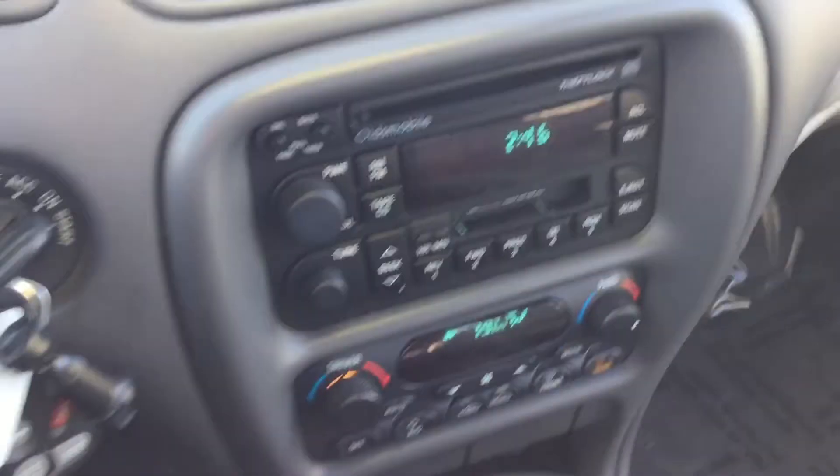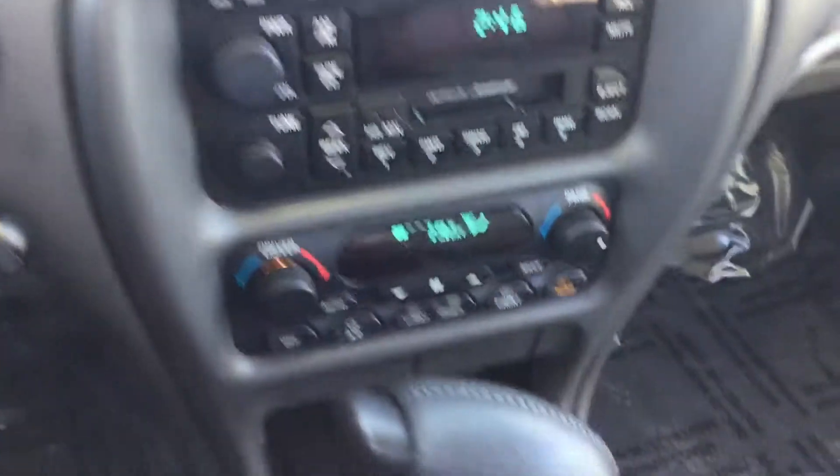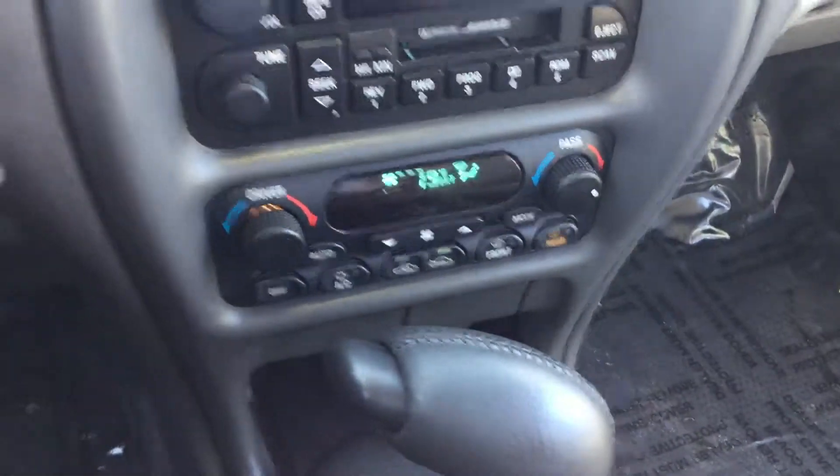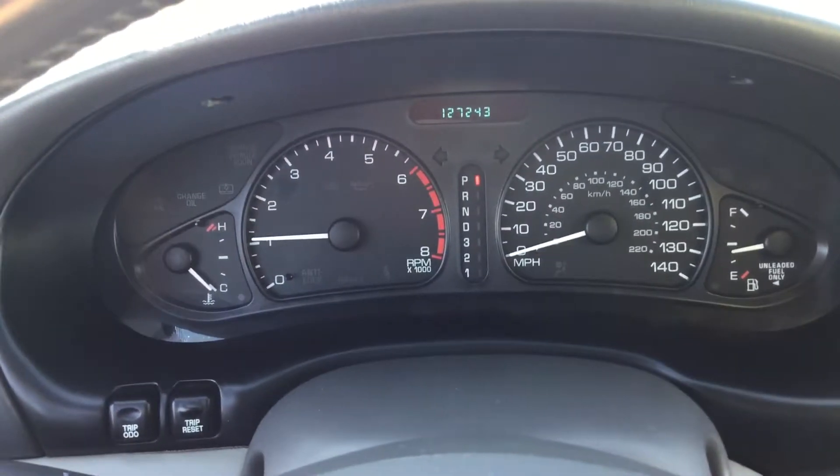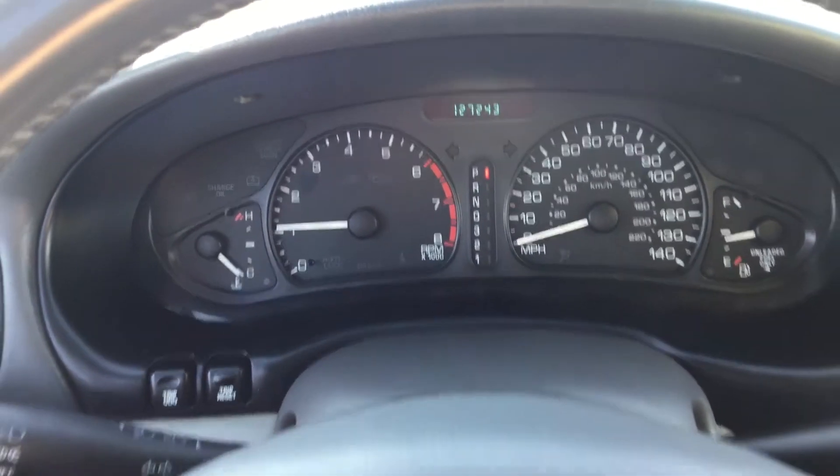We do have the entertainment system here as well, climate control, and you have the easy-to-read dash.